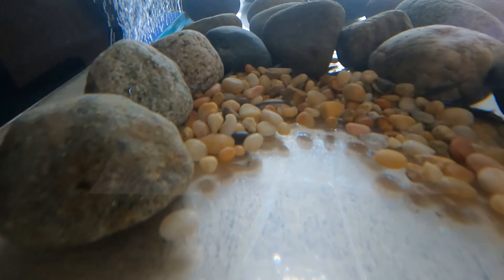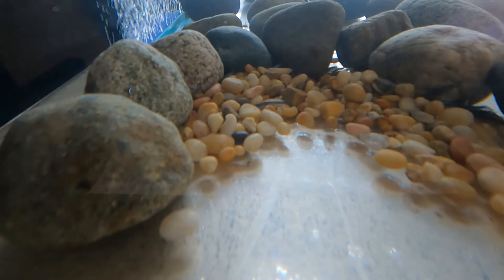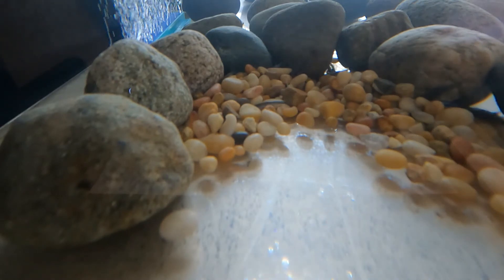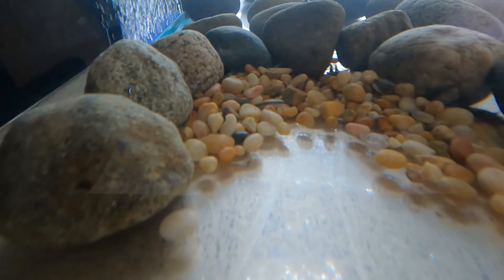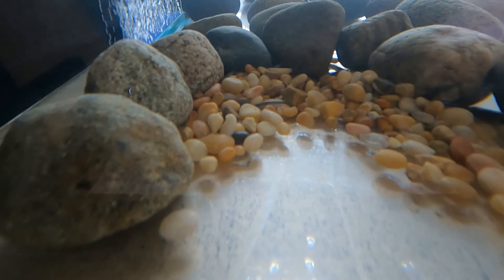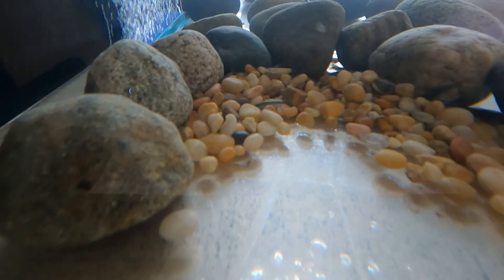This helps to protect the eggs from predators and from high flows, but it also provides the eggs the oxygen they need. As the water flows through the spaces between the rocks, there's some oxygen that gets pushed through there and the eggs can absorb that through their casings.